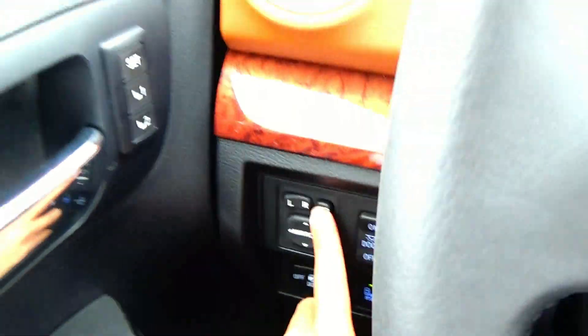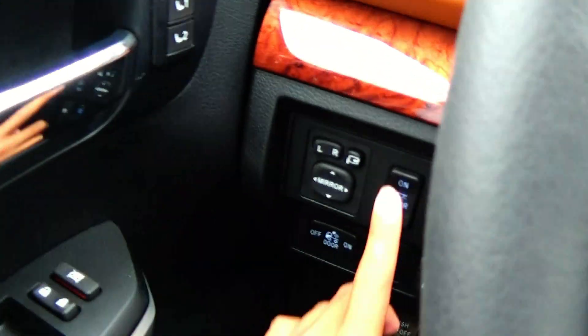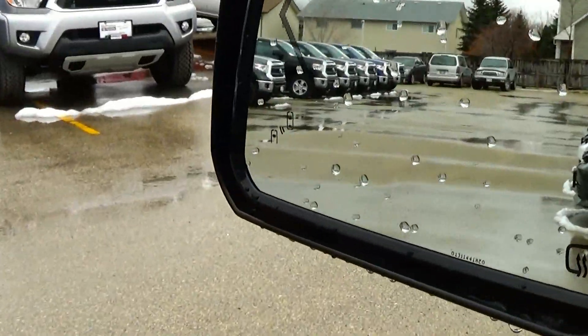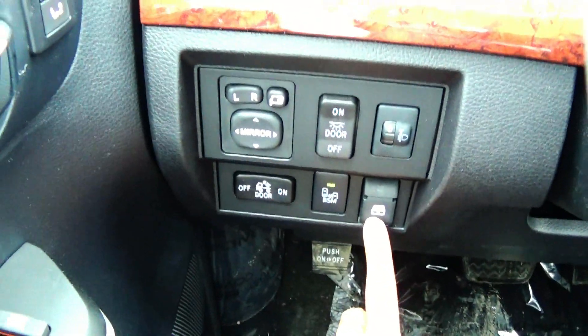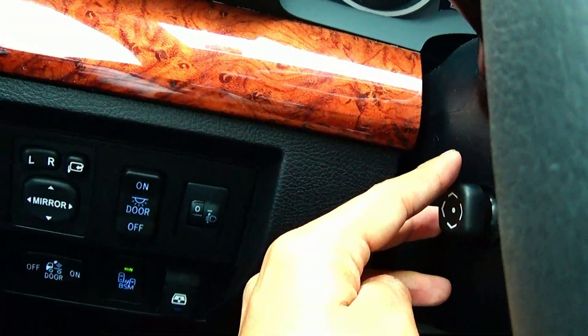Over here we have your mirror controls as well as power folding function. Your interior lights, your headlight height adjustment, your cargo light, blind spot monitoring on and off, and your power rear window control. And we do have a power tilt and telescoping steering wheel.